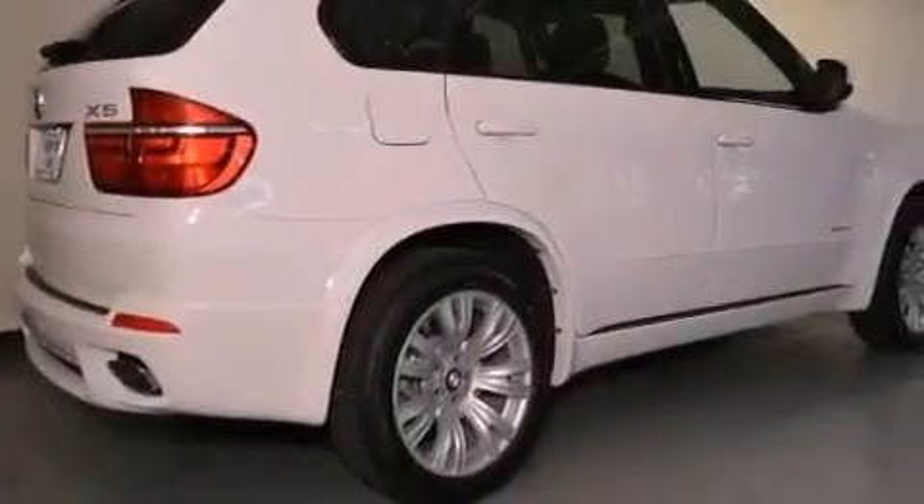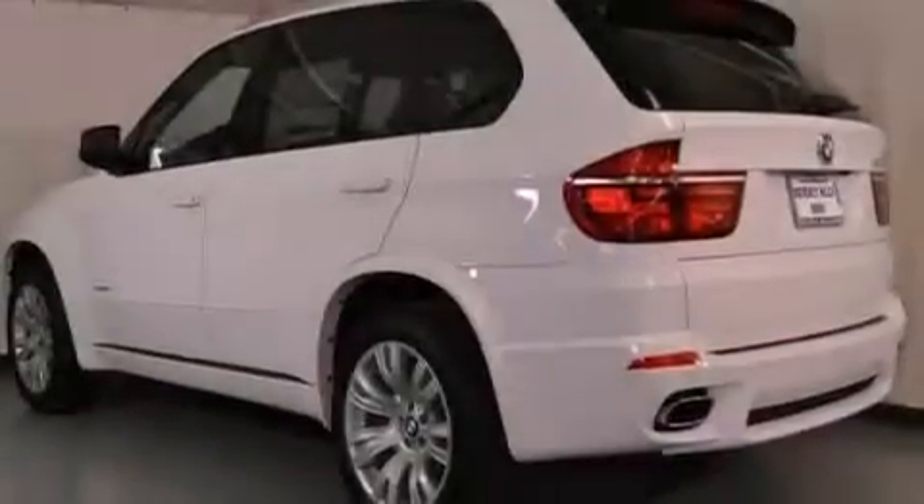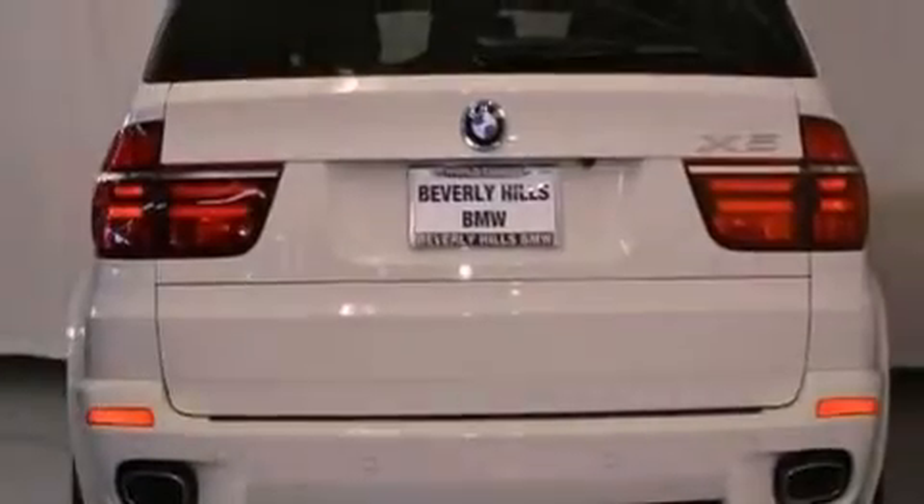Its top features and packages include the premium package, a navigation system, a rear-view camera, a power moonroof, heated front seats, commercial-free satellite radio, and high-intensity discharge headlights.